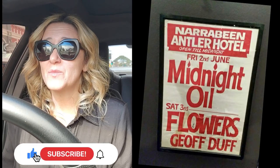Hi everybody and welcome back to my channel. Today I'm going to be talking to you about the Royal Antler at Narrabeen, a very popular iconic venue of the 70s and 80s where a lot of bands in Australia started out and gained momentum, attracted a lot of crowds — a lot of people that just kept coming back for more.